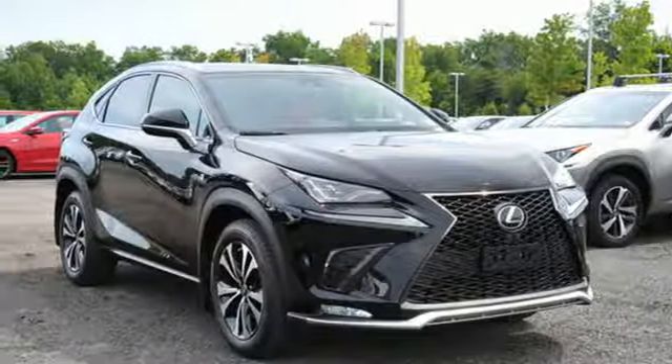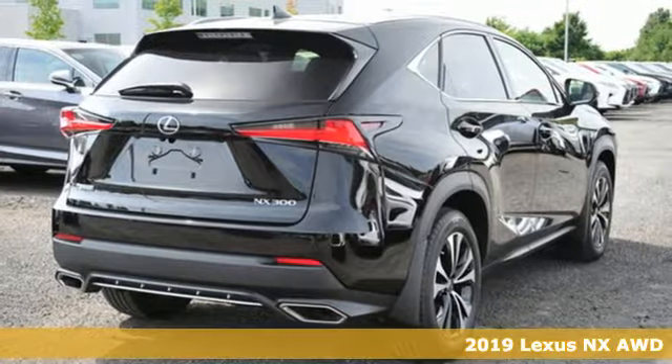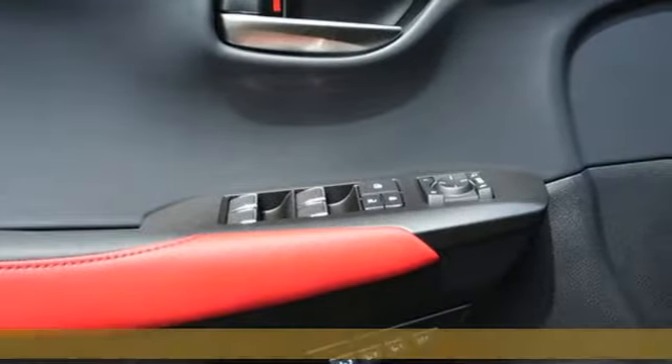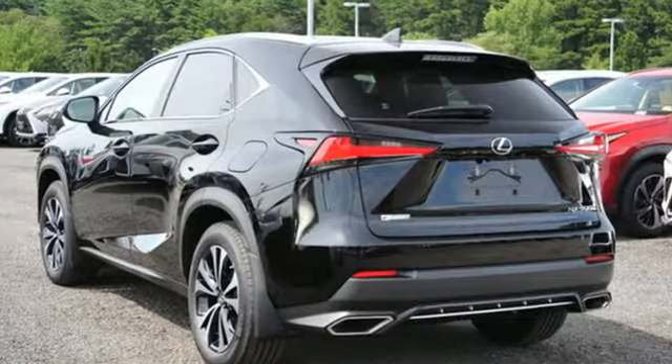It's a new 2019 Lexus NX. This is the crossover for any urban adventure, thanks to a turbocharged engine, aggressive exterior design, and an interior built around you. You'll look forward to every drive with features like these.